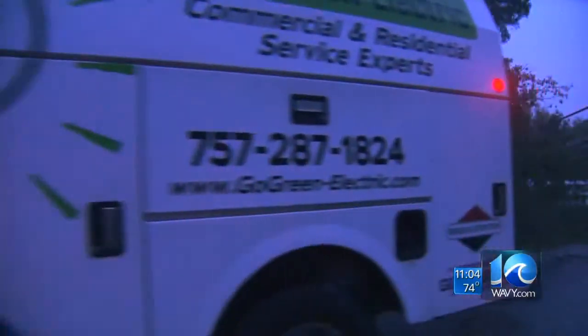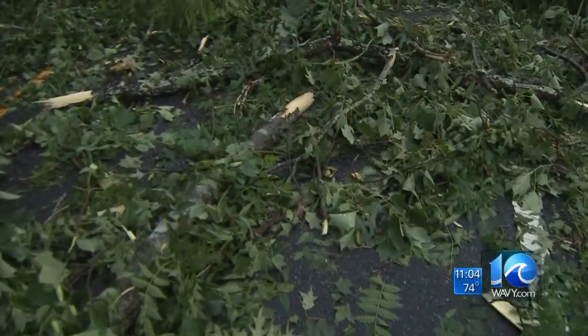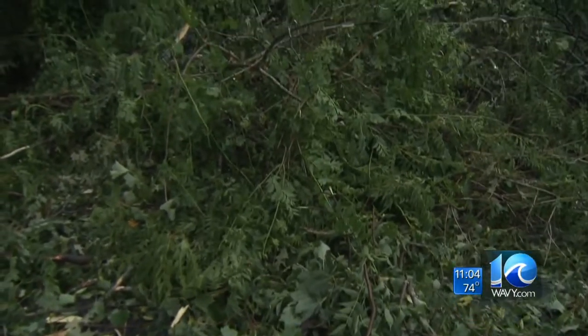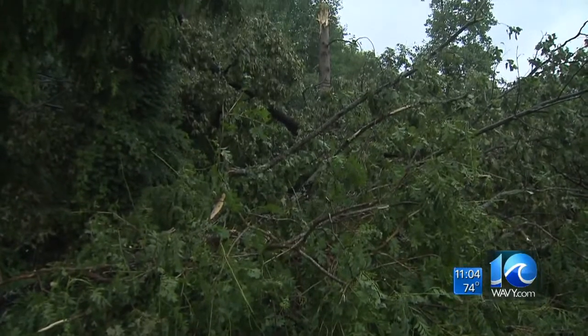The debris was so bad even utility workers had trouble getting to emergency calls. Neighbors did what they could with chainsaws, but in the end their best option was to wait. The plan is to wait for the utility company to get out here — they've got the proper tools. We don't have just handmade chainsaws made for the house.